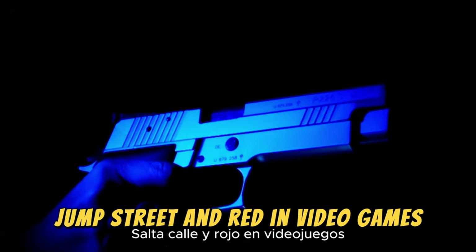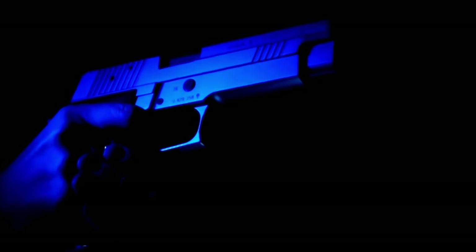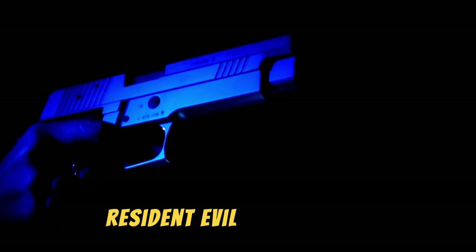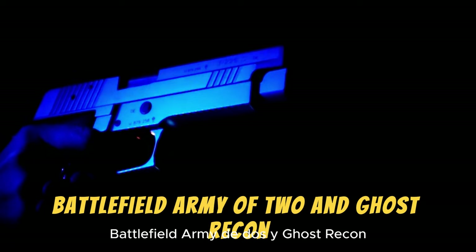In video games, the Beretta 92 appears in titles like Call of Duty, Tomb Raider, Metal Gear Solid, Rainbow Six, Max Payne, Armor, Resident Evil, Uncharted 2, Battlefield, Army of Two, and Ghost Recon.